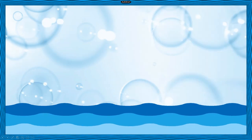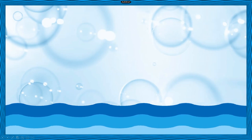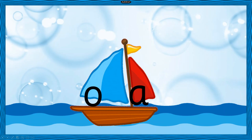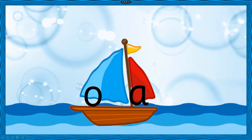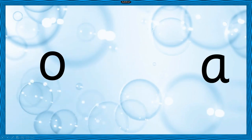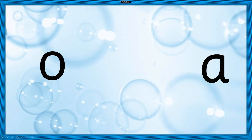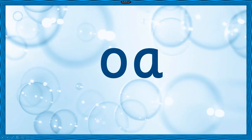So the sound that we are learning today is O. Now let's see how to write this sound. Look at this boat and who's sitting in it — the sounds O and A. They loved sailing the boat together. And now that they are good friends, they promise that when both of them come together in a word, they will say O. What will they say? O. Good job!